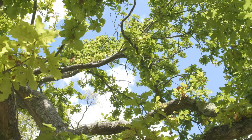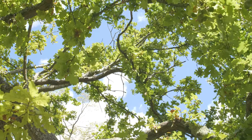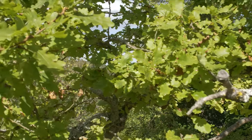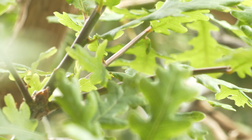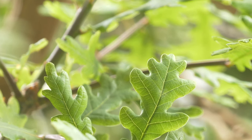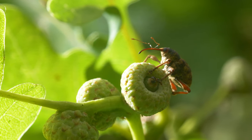Oak trees are home to an enormous variety of life. But there is one animal here that has evolved to exploit the tree in the most remarkable of ways. This is an acorn weevil.